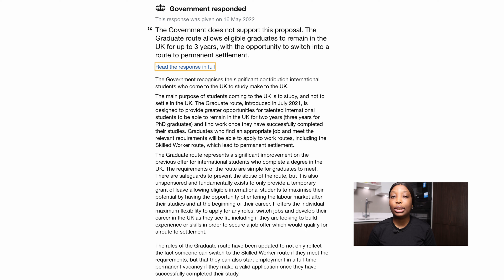The government said the main purpose for students coming to the UK is to study and not to settle in the UK. The graduate route, introduced in July 2021, is designed to provide greater opportunities for talented international students to remain in the UK — two years for postgraduate and undergraduate students, and three years for PhD graduates — and find work once they have successfully completed their studies.